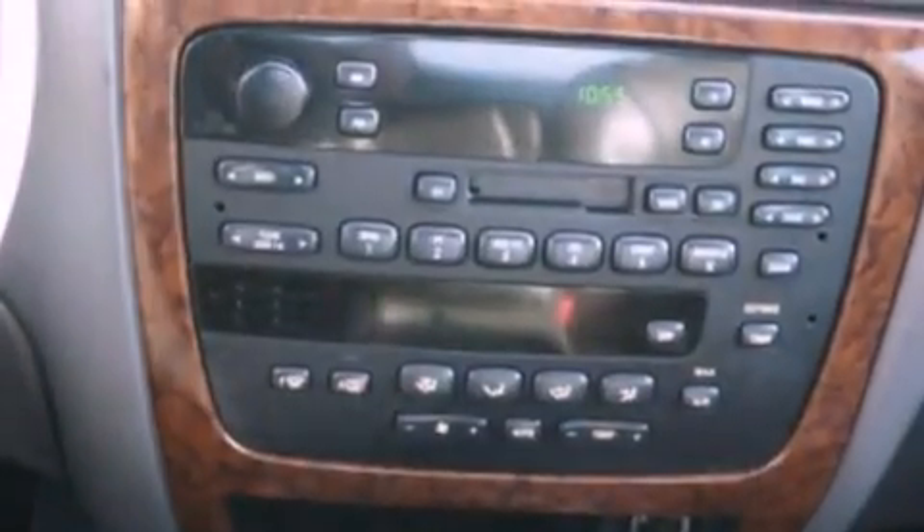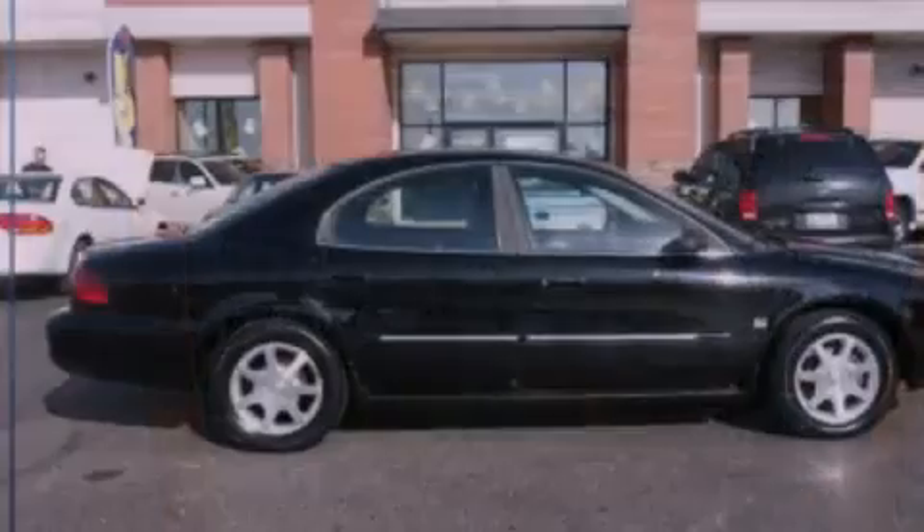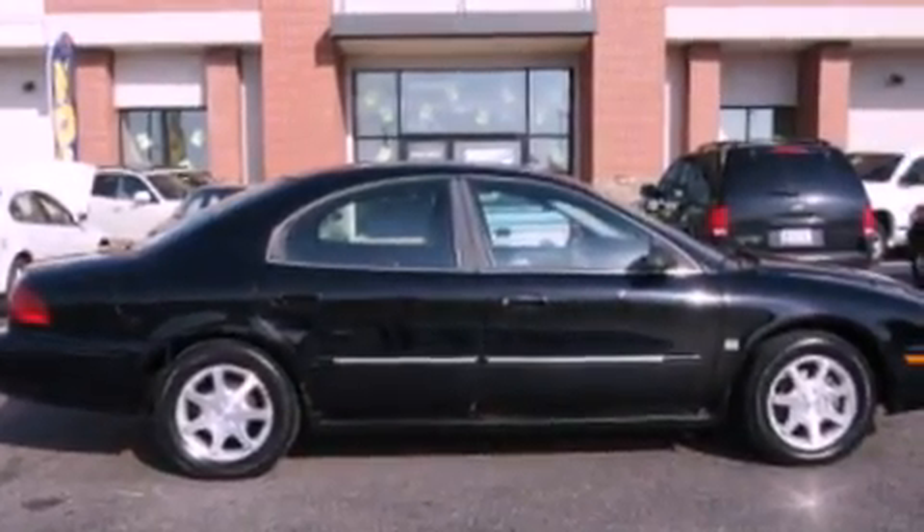12-volt power outlets, dusk-sensing headlights, external temperature display, and leather seats provide great support and create an overall luxurious feel.